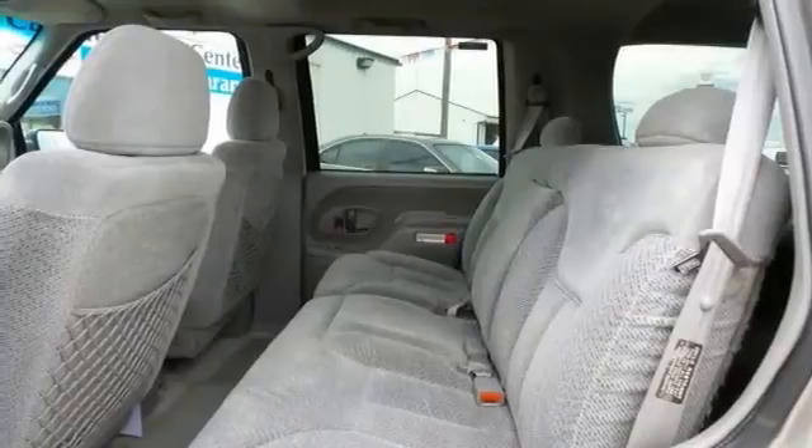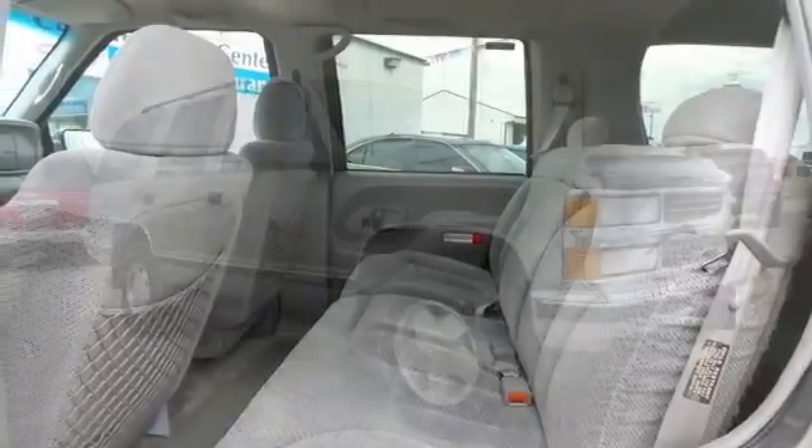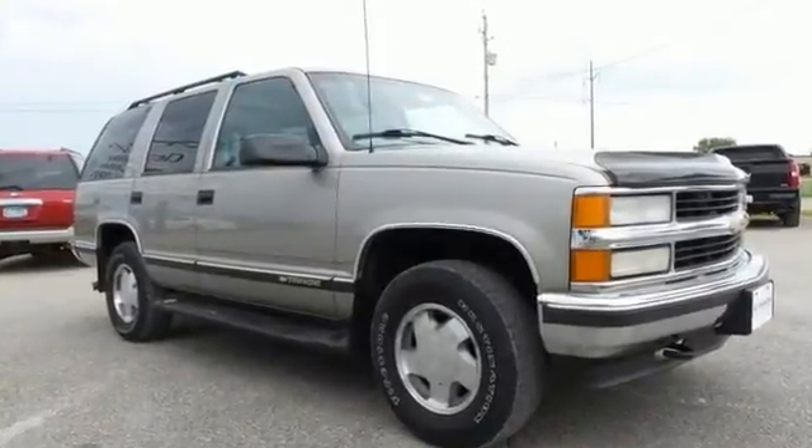This Tahoe is ready for adventure, and it's ready for fun. And best of all, it's ready for you. Come on out and see us today.